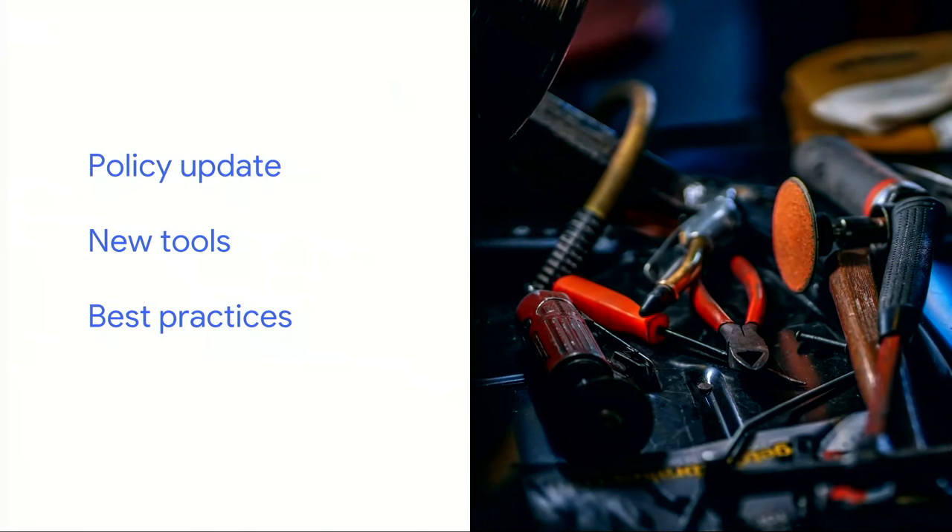Thanks, Tom — that was a great summary of how search works. As Tom mentioned, the indexing of modern JavaScript-powered websites is a challenge both for Google as a search engine and for you as developers of the modern web. We'd like to help you tackle this challenge in a more systematic way. We'll look at three things: the policy change we mentioned, new tools to help diagnose issues, and best practices to make better JavaScript-powered websites that also work well in search.